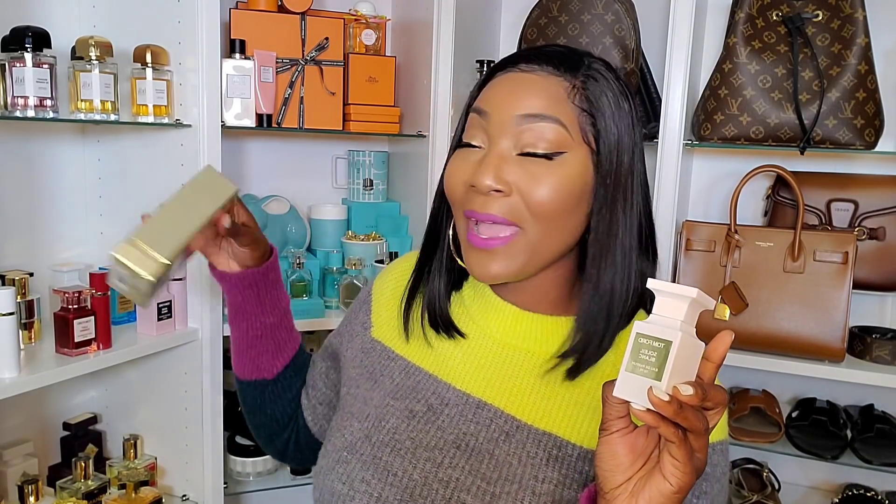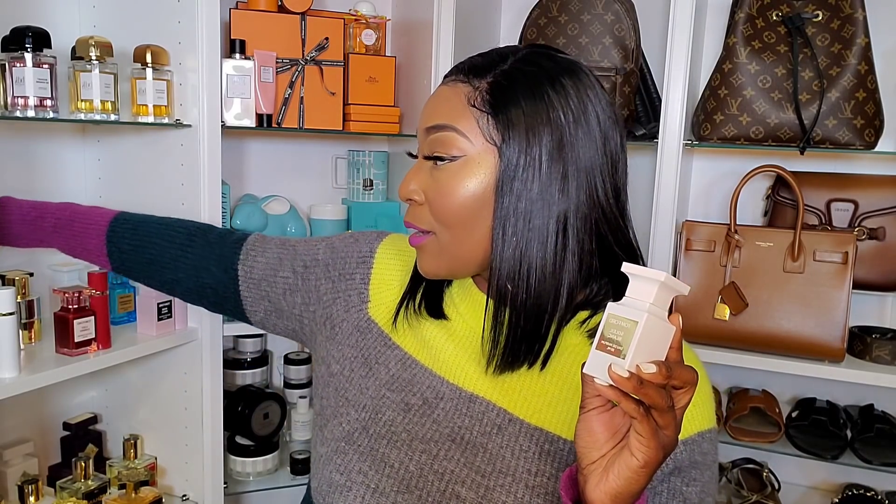Next up we have Tom Ford Soleil Blanc. This is obviously not a fall fragrance, but this isn't a fall video — it's about the best designer fragrances in my collection period, because you can wear whatever you want, whenever you want. This is summer in a bottle, vacation in a bottle — a beautiful nutty, creamy, coconutty fragrance that I absolutely love. I even have a backup bottle waiting.